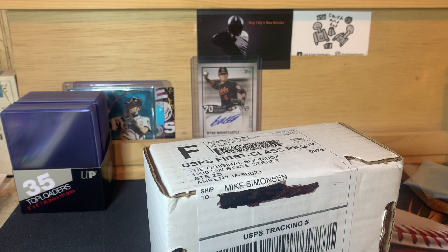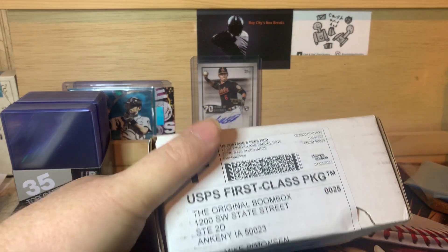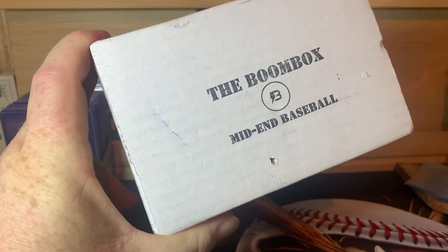What is up everybody, welcome back to the channel. PNW Card Collector here, back with another video for you. Today we have the January edition of the Mid-End Boom Box.